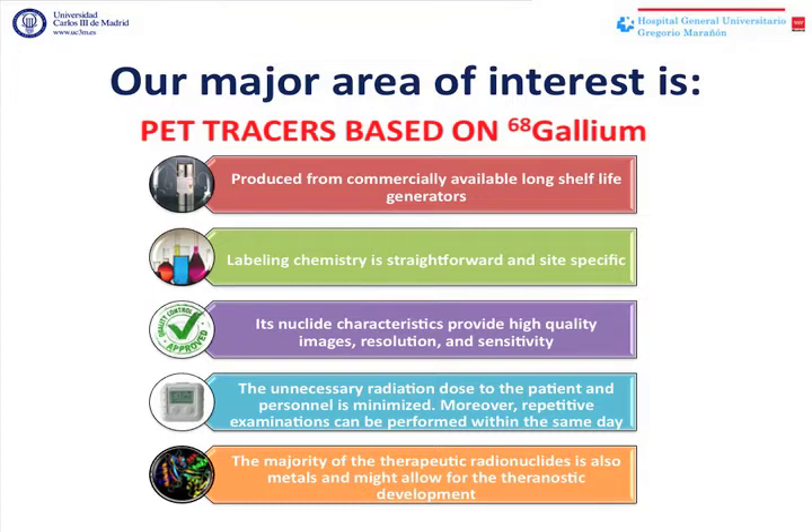The unnecessary radiation dose to the patient and personnel is minimized. Moreover, repetitive examinations can be performed within the same day, which is really interesting when you are working on animal research.